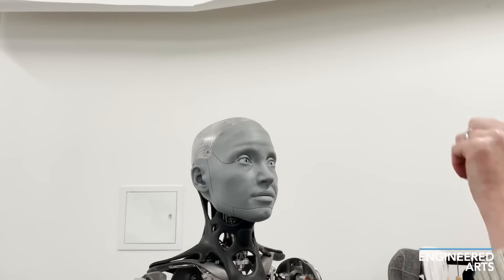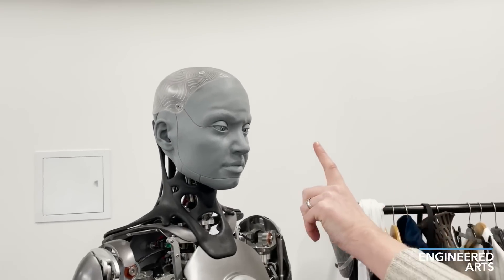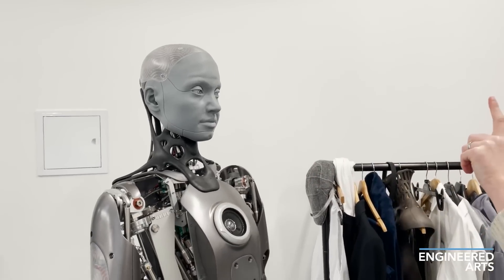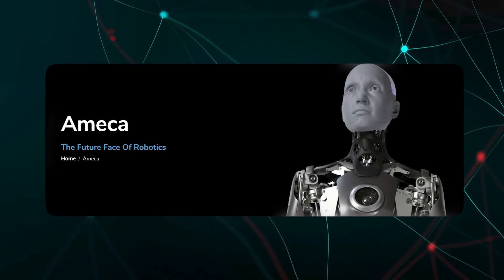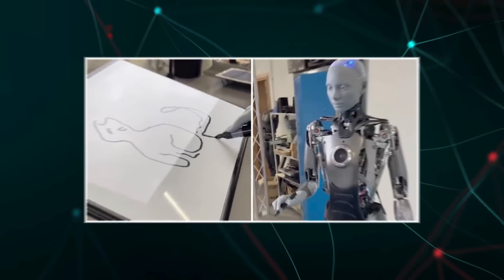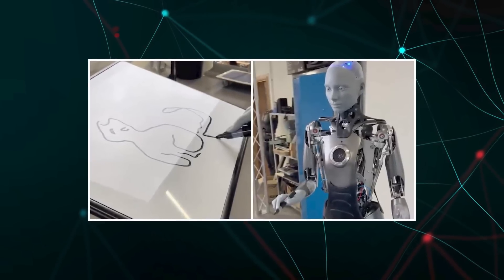Ameka's lifelike appearance and motion help it form meaningful connections and serve as a research platform for developing future robotics tech. Ameka represents a remarkable blend of robotics, AI and art, in a collaboration between Engineered Arts and AI researchers.